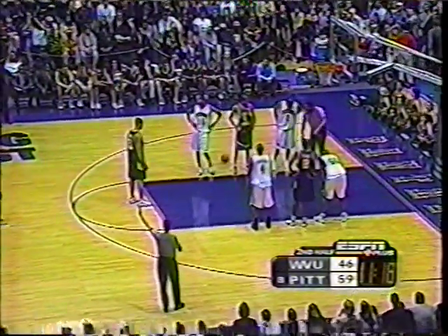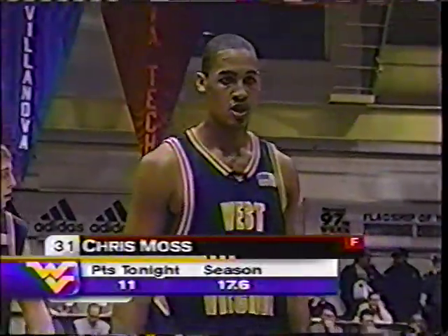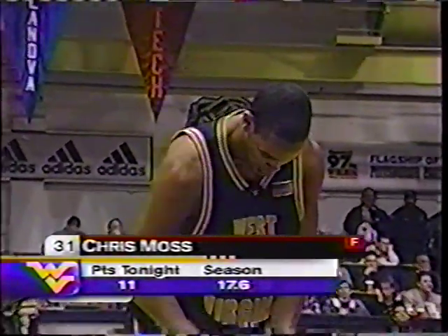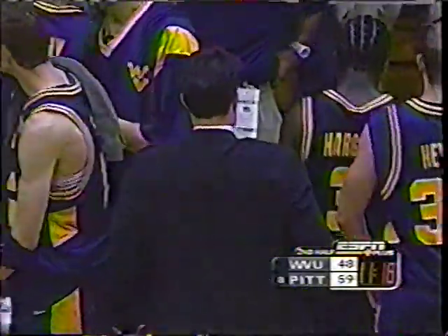13-point lead — remember the Mountaineers had climbed back to within four, and now the Panthers have stretched it out once again. He's done a great job, and you've got to have leadership from the top to have this kind of success in terms of the coaches you have running the program. You've got the chemistry out there on the floor, and Steve Peterson believes in Ben Howland. The football's been doing great. There's nothing like winning — it really breeds enthusiasm. It's 59-48, Pittsburgh in control.